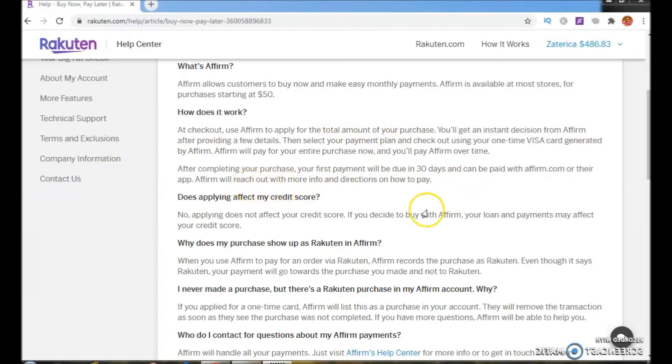Does applying affect my credit score? No, applying does not affect your credit score. However, if you decide to buy with Affirm, your loan and payments may affect your credit score.